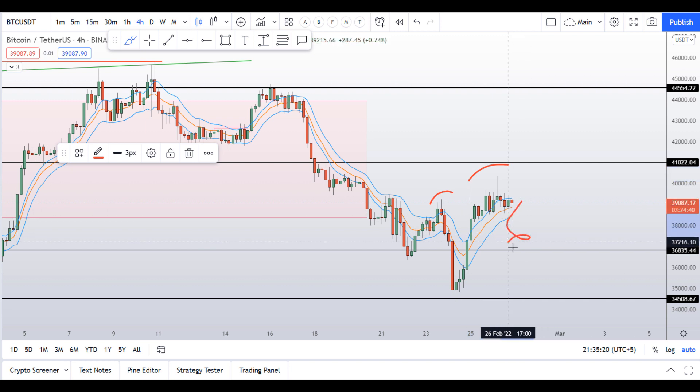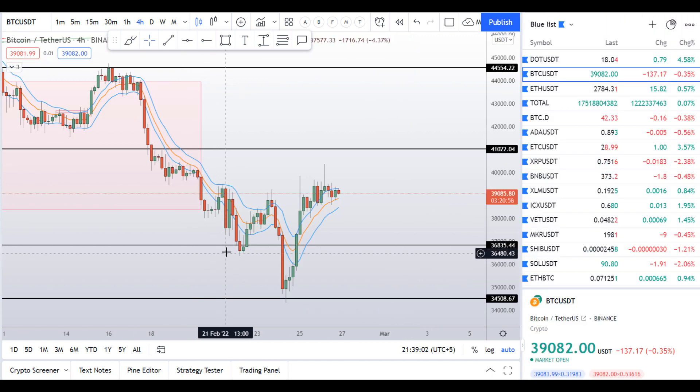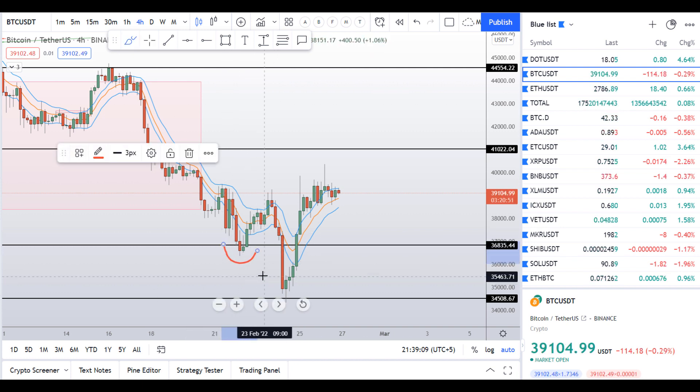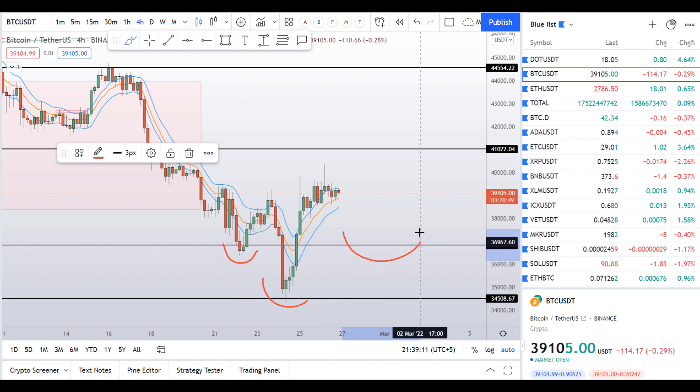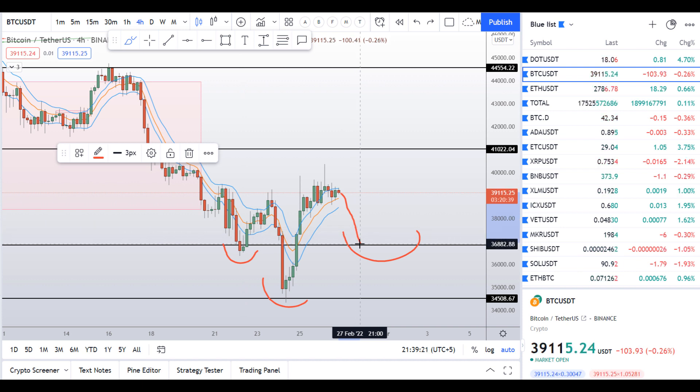I also told you yesterday that on the 4-hour chart you can see an inverse head and shoulders pattern in formation. As you can see, the left shoulder, the head, and the right shoulder is in the process of formation here. I am expecting a little bounce down from here in the Bitcoin chart, all the way here, and that would present us a nice buying opportunity.